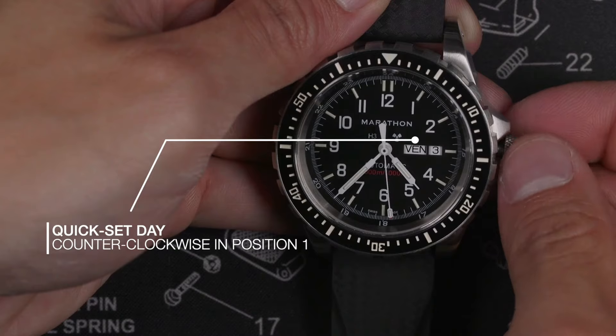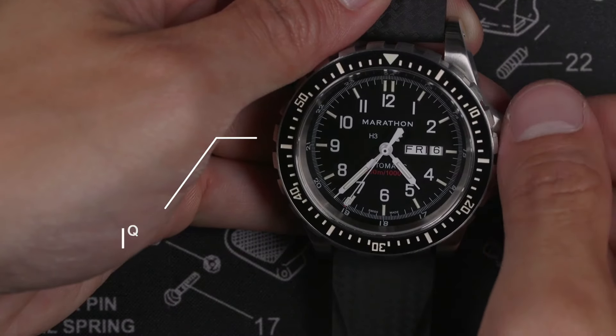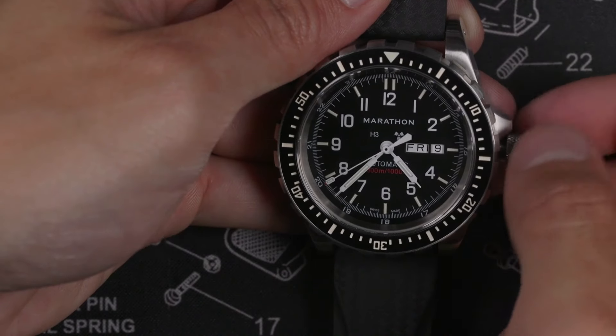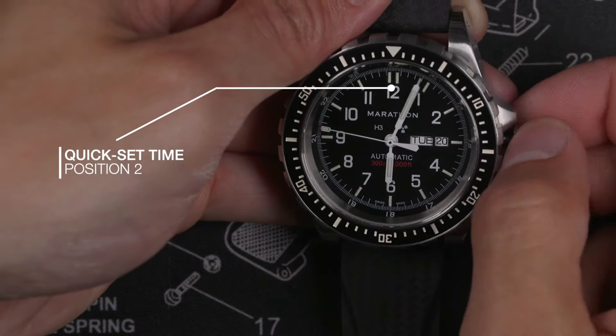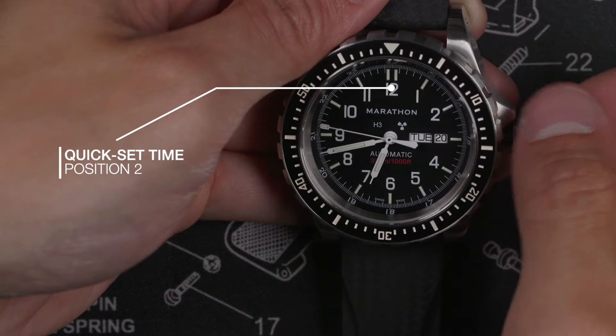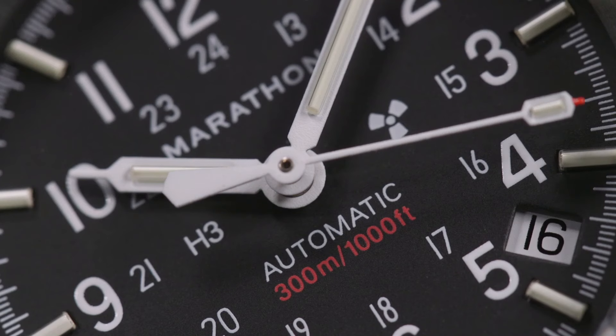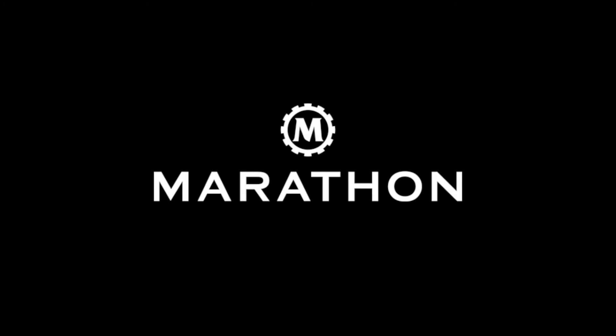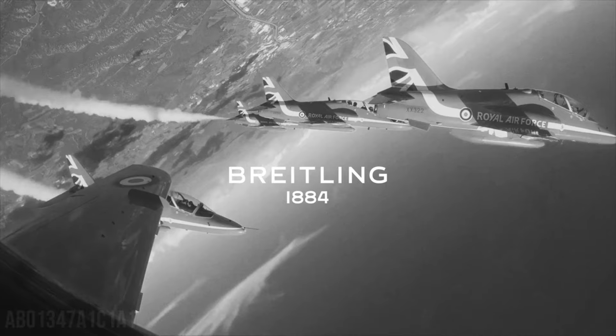Display type: analog. Case diameter: 46mm. Case thickness: 18mm. Special features: chronograph. Item weight: 1.5 pounds. Movement: Swiss Automatic. Water-resistant depth: 300m.